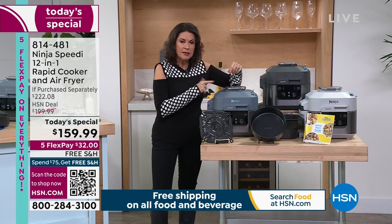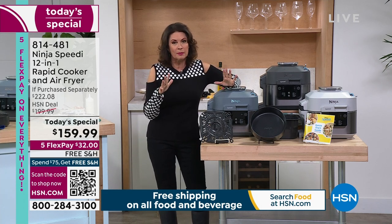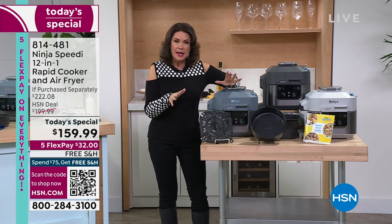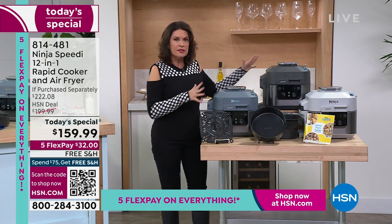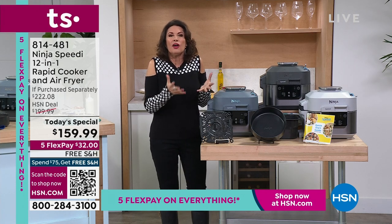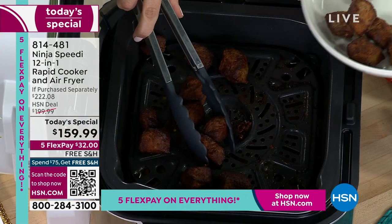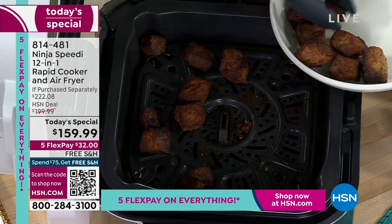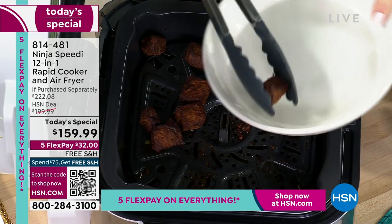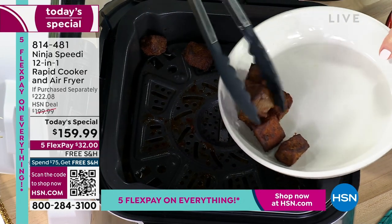Why not invest in something that, if you bought just a Ninja Foodie air fryer — and they make some of the best — you know what you'd pay? Now to get their newest technology that does so many different things, right down to sous vide, using the techniques your top chefs in the world use, and you can do it at home simply and easily. The cleanup couldn't be easier. Three color choices, everything included — your crisper basket with two different levels for a six-quart capacity.